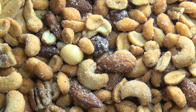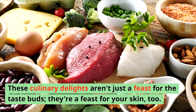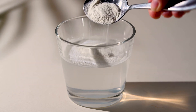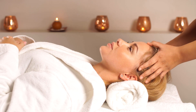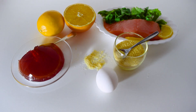Picture a plate adorned with an array of protein-rich marvels: hearty beans, delicate lentils, velvety tofu, and an assortment of crunchy nuts. These culinary delights aren't just a feast for the taste buds — they're a feast for your skin, too. By partaking in these collagen-rich foods, we can breathe new life into our body's collagen synthesis machinery, fostering an environment where youthful resilience thrives. Embrace the power of these collagen-boosting foods and let your skin revel in the age-defying benefits that nature so generously provides.